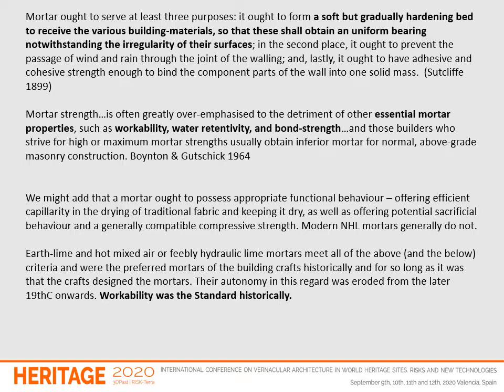Not simply keep the stones apart, as some people are fond of saying these days. Mortar strength is often greatly overemphasized to the detriment of other essential mortar properties such as workability, water retentivity and bond strength. Those builders who strive for high or maximum mortar strengths usually obtain inferior mortar for normal above-grade masonry construction. A mortar ought also to possess appropriate functional behaviour, offering efficient capillarity in the drying of traditional fabric and keeping it dry, as well as offering potential sacrificial behaviour and a generally compatible compressive strength.